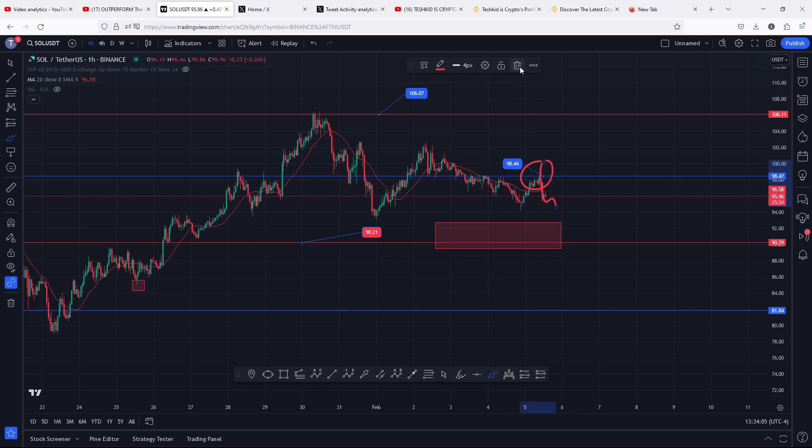If by any chance we see a bounce from the current prices, then I will be watching for Solana to flip the $98.44 back into support. The moment we flip it back into support, watch for a move to the upside getting above $100, and a break above $100 then the $106.07 will be my next target area, which is also an area of resistance here on the charts.